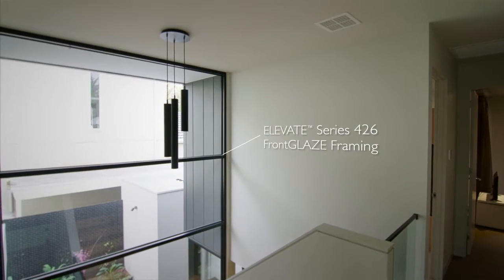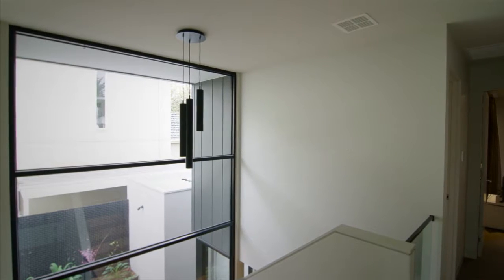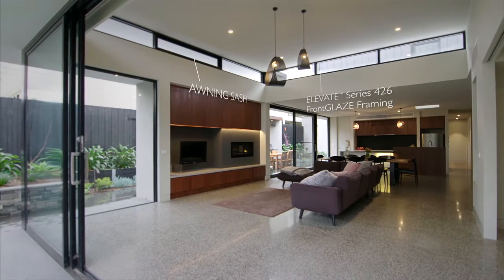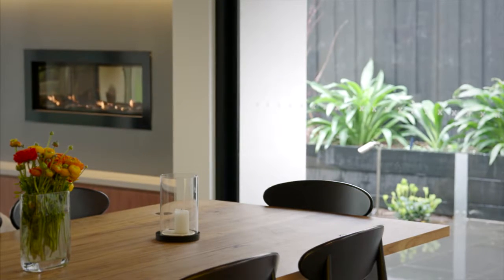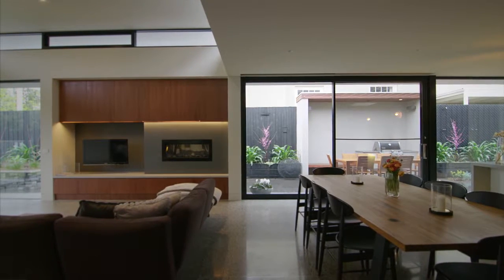The windows, both from a technical perspective but also from a detail and design perspective, are really important. You can open up the space with the sliding doors to the rear and also to the north, and they're large sections, but they're beautifully built and they work extremely efficiently, even for a family with young children.